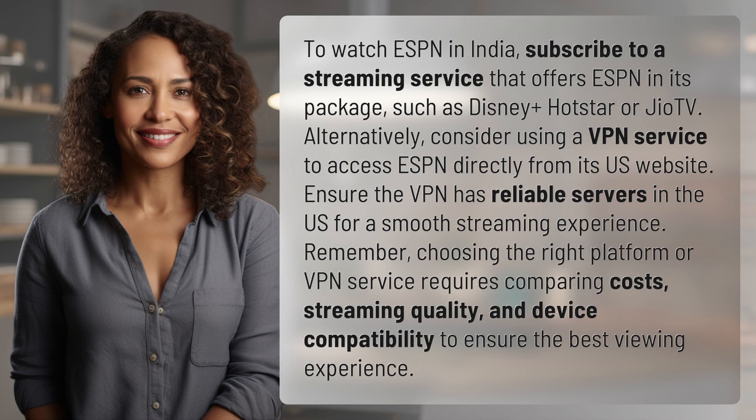To watch ESPN in India, subscribe to a streaming service that offers ESPN in its package, such as Disney Plus Hotstar or Geo TV. Alternatively, consider using a VPN service to access ESPN directly from its US website.